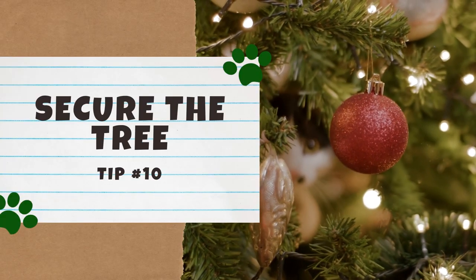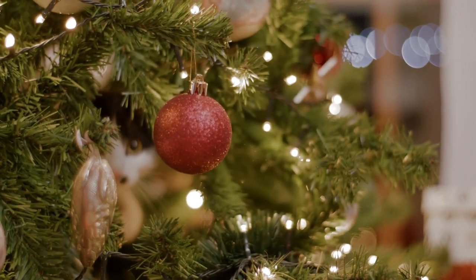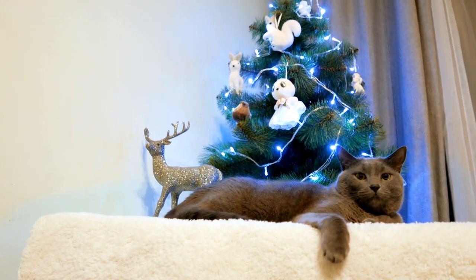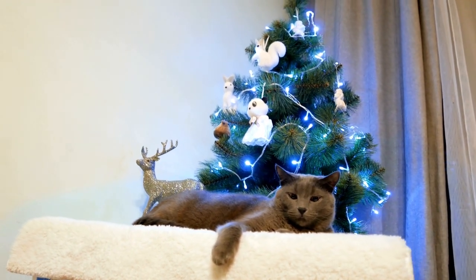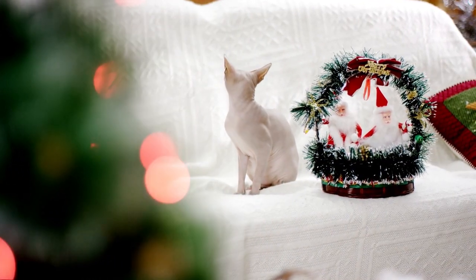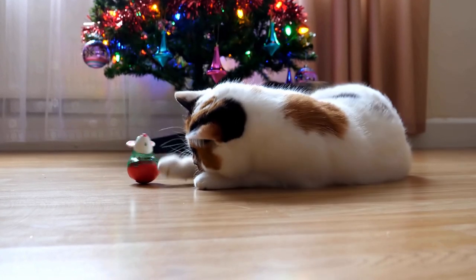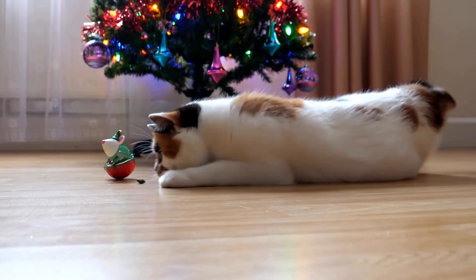Number 10: Secure the tree. Last but not least, it's important to secure the tree. Even if you do every other cat-proofing trick on this list, there's always an extra stubborn Fluffy out there. You may want to consider securing it to a wall with wire, or using a heavy nylon line or rope from the middle to the top, as Preventative Vet suggests. For the bottom, the best preventative measure is getting a tree stand that has a wide and steady base. If you have a real tree, the stand you pick should also block off access to the water — if your cat drinks tree water, any preservatives, fertilizers, or sap can make your cat very sick.